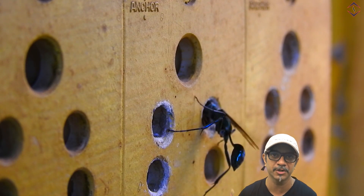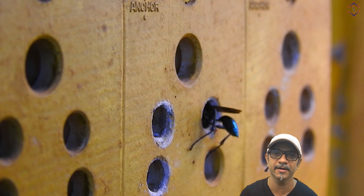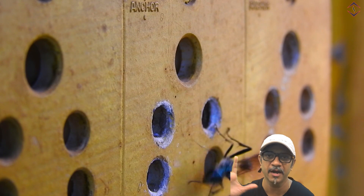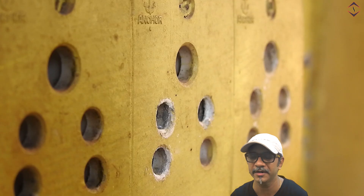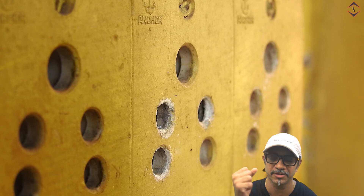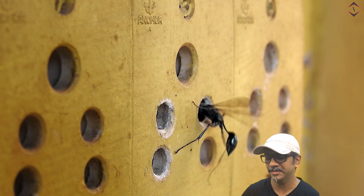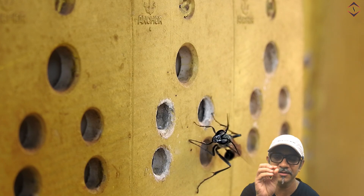My son helped me out with the torchlight at times when the weather was cloudy. The sunlight used to be very harsh at times and very low at other times. There's a flicker of the torch in some of the frames which you might see.